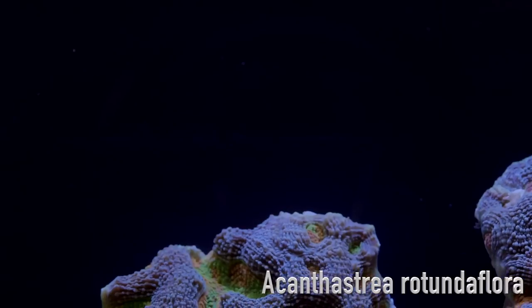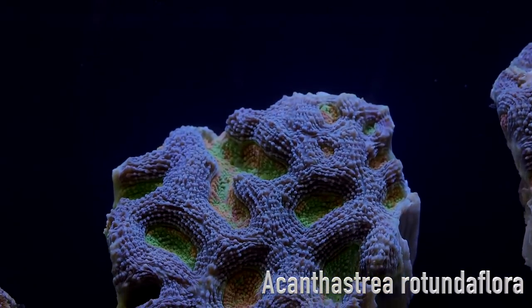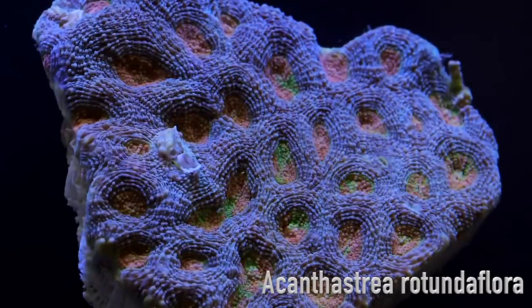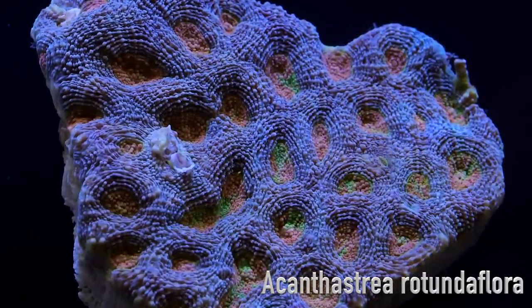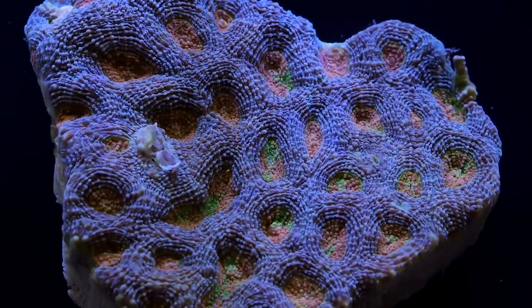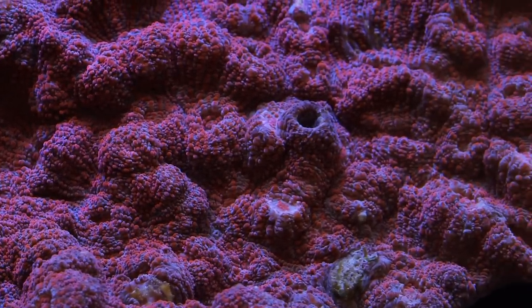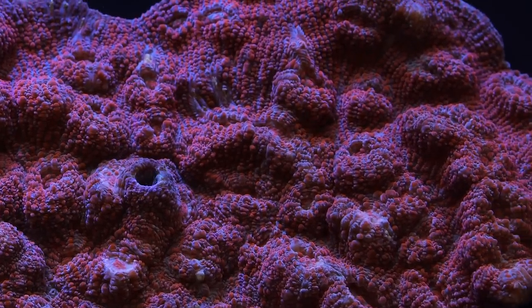Lately I came across what was described as an Acanthastria rotunda flora. I will be the first to admit that I have a very difficult time telling these apart from an acan echinata. To confuse matters, their morphology varies substantially depending on where they are found. In some geographies such as Japan and the Philippines, these acans look much more similar to a chalice coral, where their polyps are widely spaced and their coralites have kind of a toothed appearance.